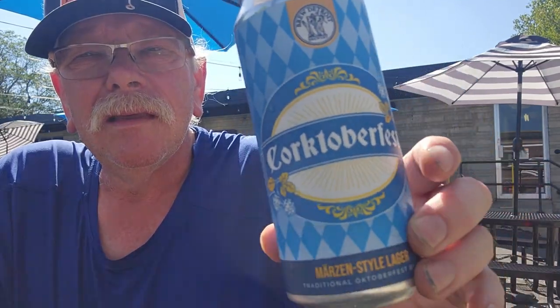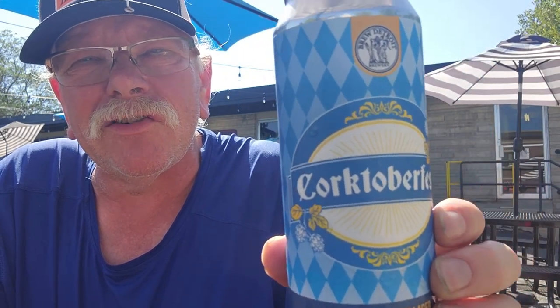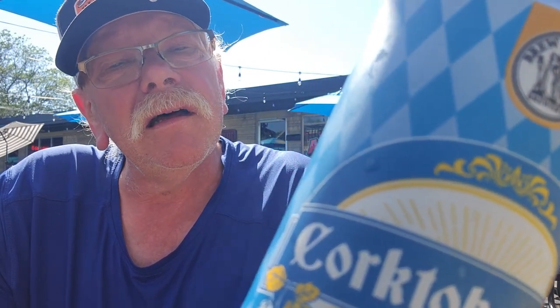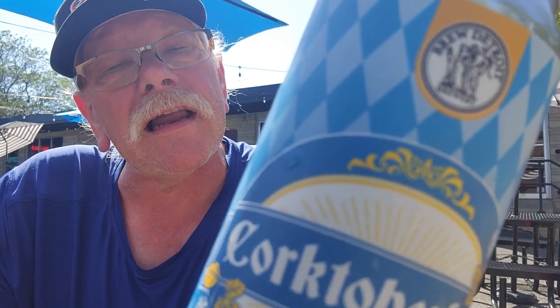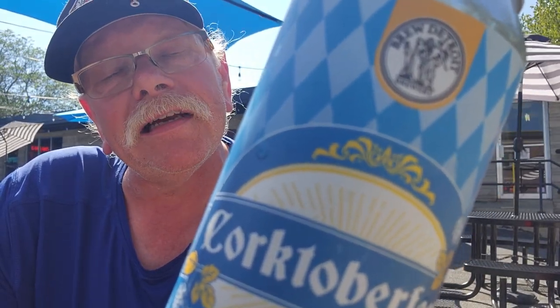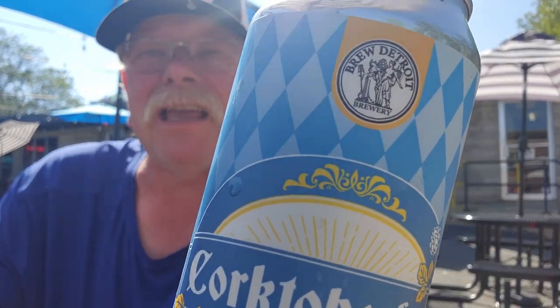We're doing an Oktoberfest today — this is Corktoberfest by Brew Detroit. You can see the Brew Detroit symbol on the can. It's their take on a Märzen-style lager, coming in at 5.7 percent. The can reads: 'Our take on a Märzen-style lager, traditionally served at Oktoberfest in Munich, Germany. Easy drinking with notes of biscuits, nuttiness, and a light herbal spicy finish.'